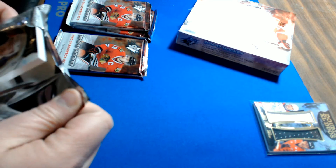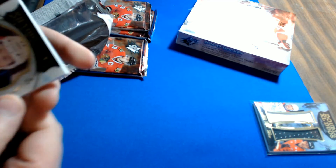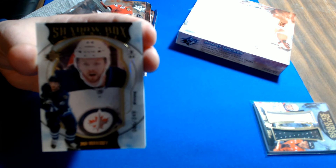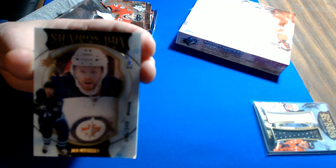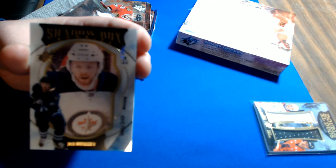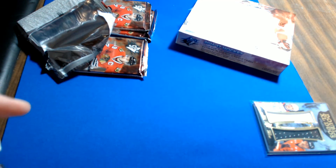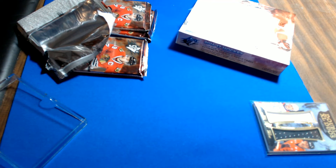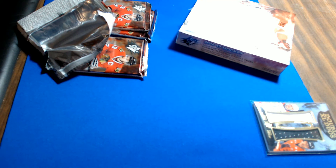Finally, we got a shadow box for Winnipeg — Josh Morrissey, number 86 of 249. Winnipeg Jets goes to Michael O. These shadow boxes are too big for sleeves and too big for any top loaders — we'll put it in a snap case for now.